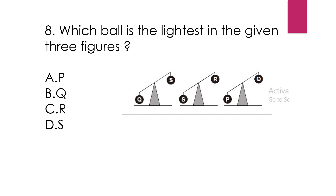Question number 8: Which ball is the lightest in the given 3 figures? Here it's given that Q is heavier than S, S is heavier than R, and P is heavier than Q. Then we can say P is heavier than Q, Q is heavier than S, and S is heavier than R. So R is the lightest. Our answer is option C, R.